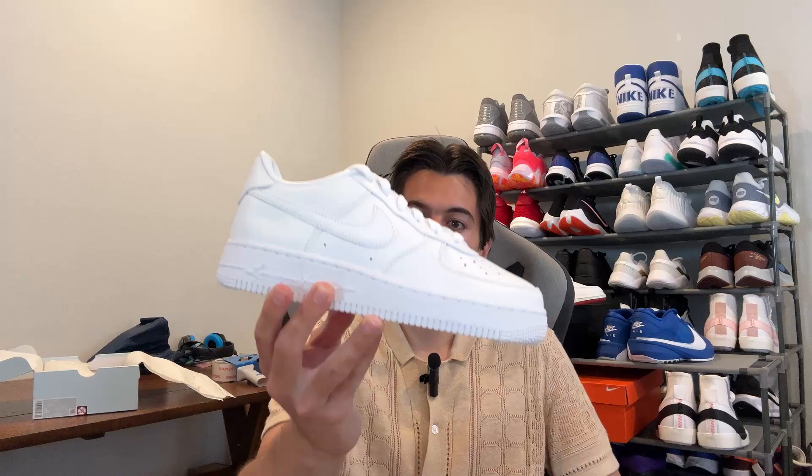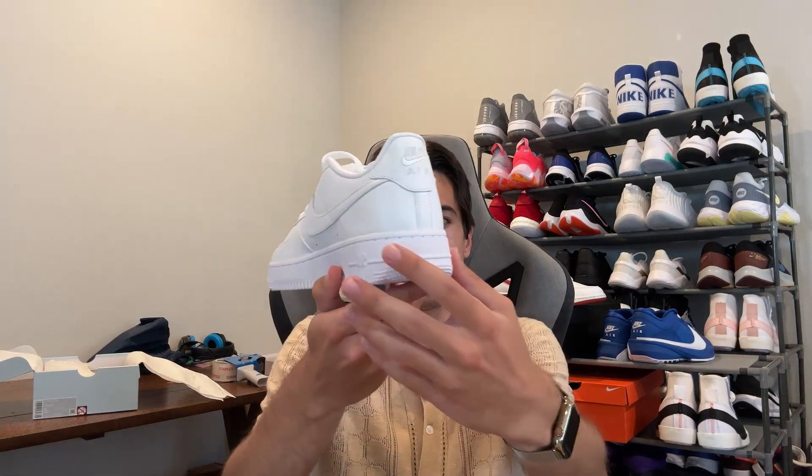I just finished doing a quick Whatnot stream today. I streamed for an hour and unfortunately didn't make any sales. It seems like I have a good sale day and then a slower sale day — I had five yesterday and zero today. But to make up for it, I did make a sale on eBay: I sold a pair of Nike Air Force One Nocta Triple White. This pair sold for $170, so I ended up profiting $25 on this pair. Let's get my one order packaged up so we can have it shipped out today.